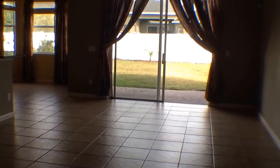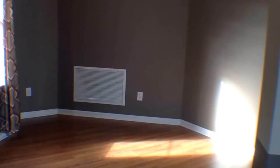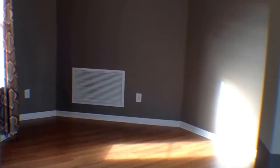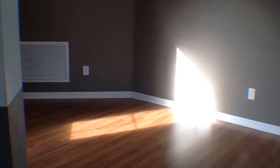We enter into this nice large living room. Here we have the formal dining room area — beautiful large ceilings. You have a tray inlaid ceiling here in the dining room. You do have the wood laminate flooring.